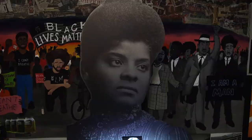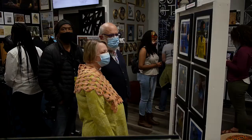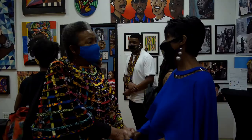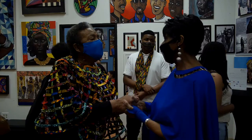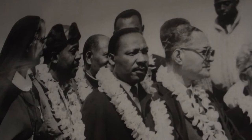Celebrating the legacy of African Americans — that's very important to me. African American history is American history. It's world history, and we need everyone to celebrate that, no matter what race, and be happy and proud about the legacy that these historical African American leaders have paved.